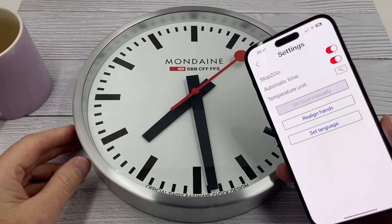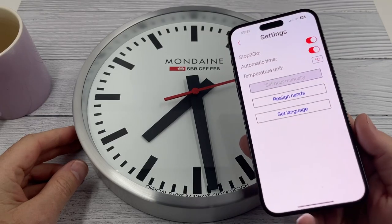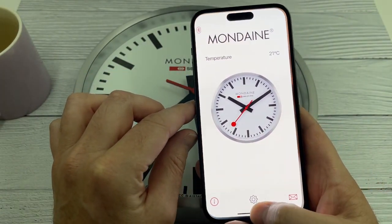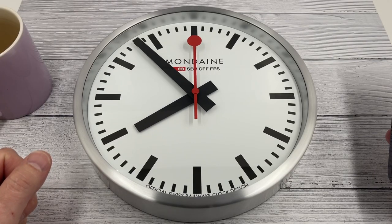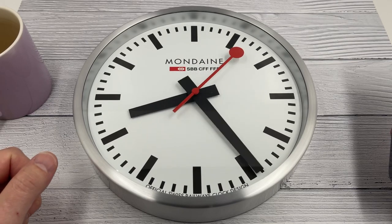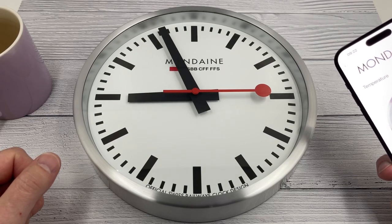It's got the time wrong — that means we can now set the time. Let's see; I've forgotten how to do it. Let's see if there's a way of doing it automatically. Maybe if I shut down the app and load it up again. Bear with me. I think my phone was too close to the clock, actually. I've just moved my phone away and it's carried on working. It's now 9:22 — will it go to 9:22?